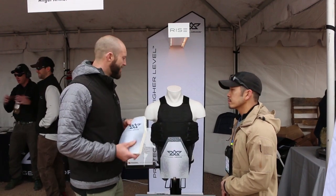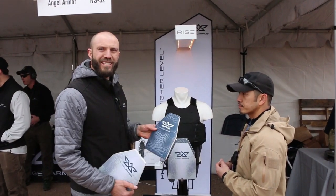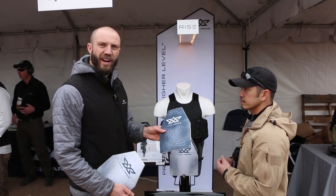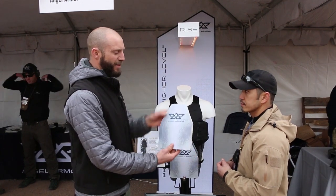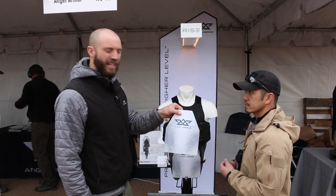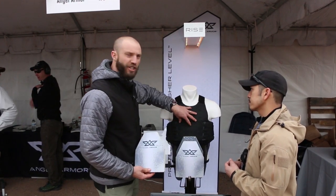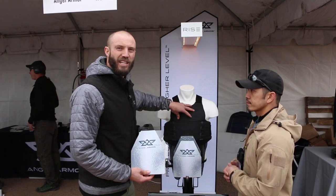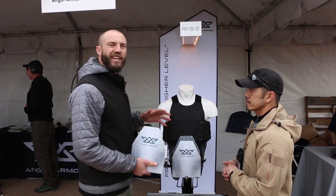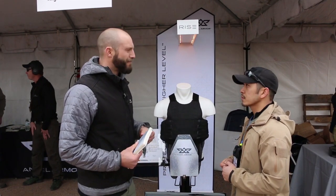Along with that versatility, something we're really excited to introduce is the Truth Snap Trauma Plates. Right here you have 44 mag, AK-47, snap together, 556 FMJ. What these allow you to do is insert into the interior trauma plate pocket to give you rifle threat protection in a concealable package. So it's a complete concealable armor system all the way up to rifle threat protection — that's pretty impressive.